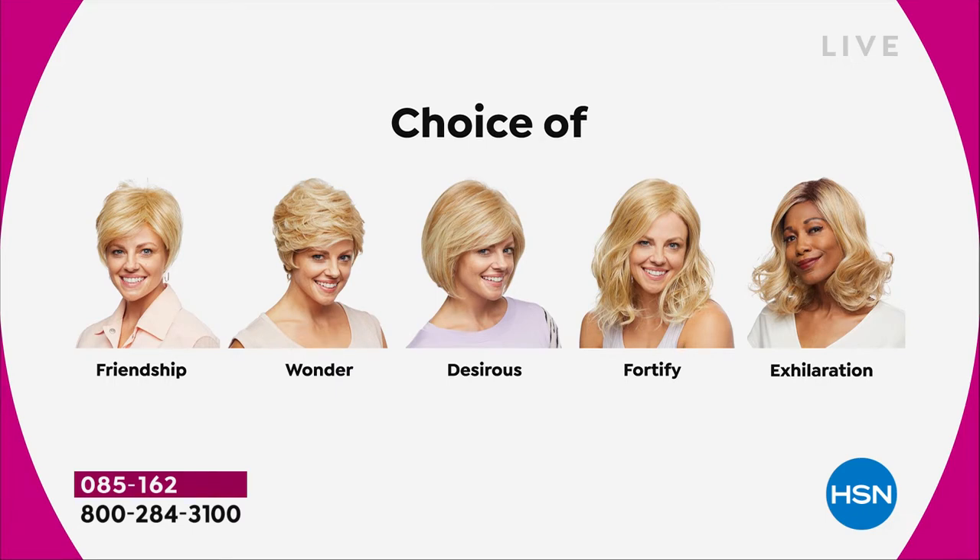Maybe pick two because you're saving $30 on each. There's the Friendship, which is your really cute little short cut. That nice Wonder. The Desirous is brand new — this cute little razor cut bob. The Fortify, which is the longest one. And then we have the Exhilaration, which is actually textured a little bit differently — you're getting great volume, a little bit of texture at the root. Designed specifically for our multicultural customers who want to really mimic the look of your own root, but I am loving that one on me as well.